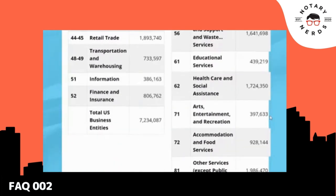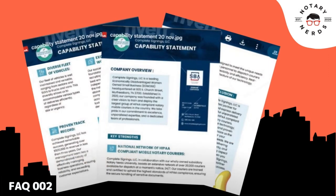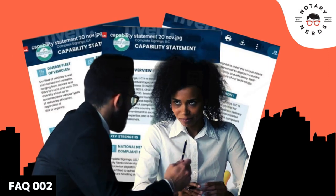We also want your DSBS profile to include a capabilities narrative so that government procurement officers will know what your business is all about.